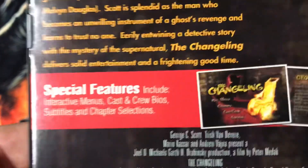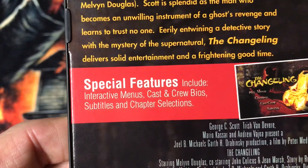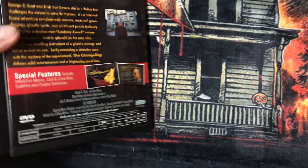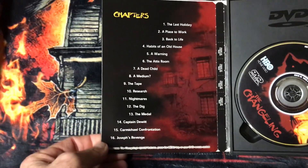At the time, one of the special features they had on it was interactive menus and cast and crew bios. There's also a disc menu card printed on the inside.